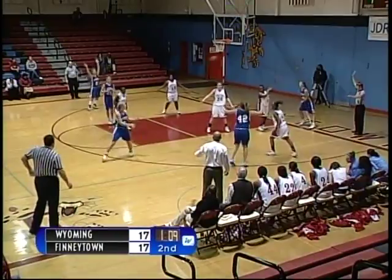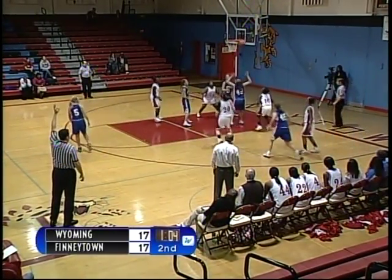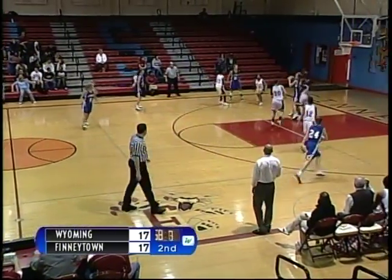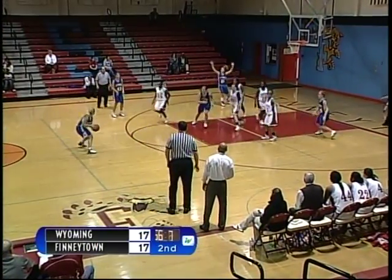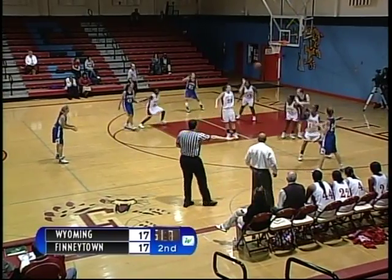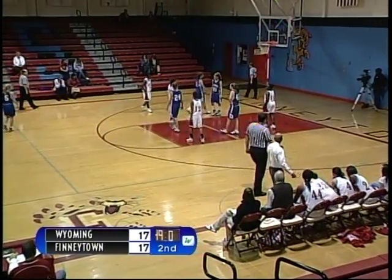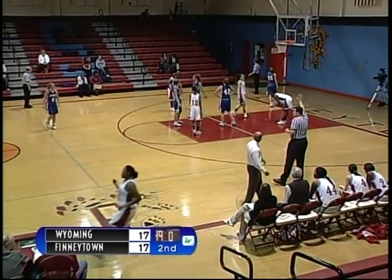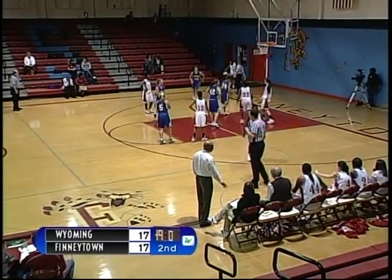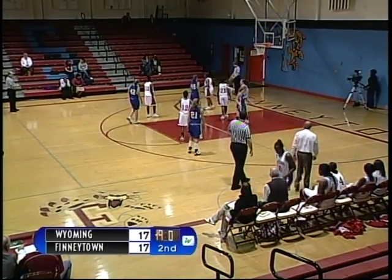Finneytown causes Wyoming to inbound the ball underneath their own basket. Shot is up by number 45, Alexa Levick — no good. Tips the rebound to her teammate, Wyoming recovers. Back out to the top of the key, dribble penetration by number 45, pass back out. Cross court pass deflected by Finneytown. Number 22, Bernadette Riddle checks into the game for number 10, Jasmine Griffin. 49 seconds to go in the half — the game is tied at 17 apiece.